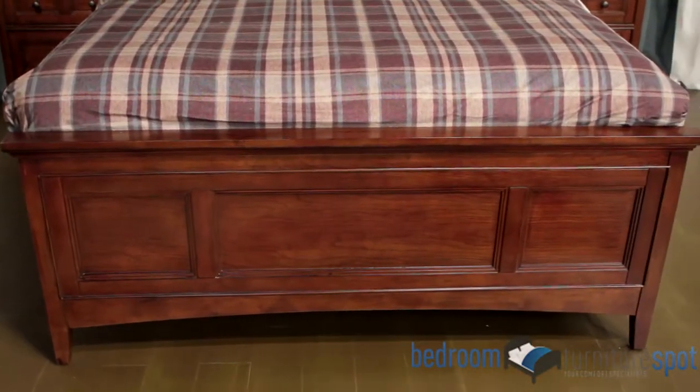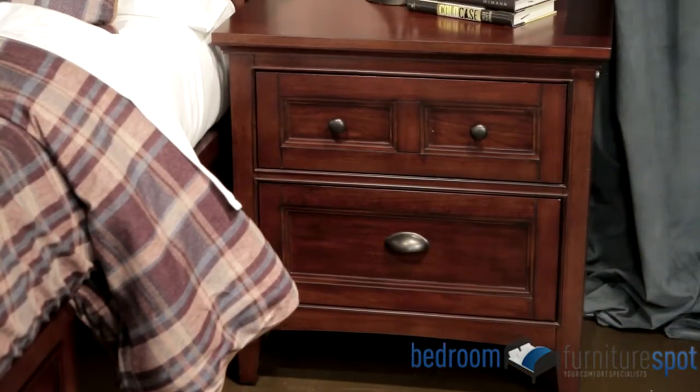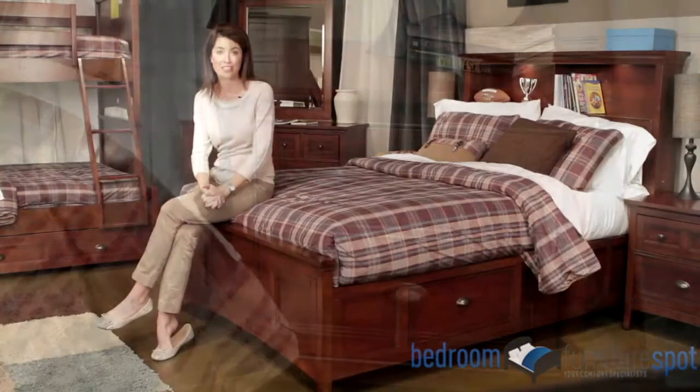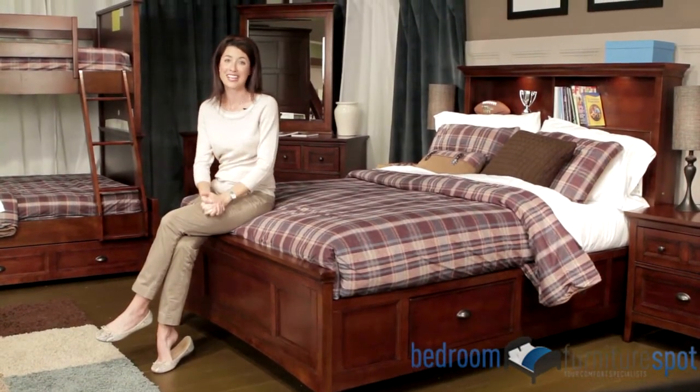Tall case goods also have anti-tipping features to protect your kids from harm. The nightstand features touch switch lighting and a charging station. The desk can be ordered with a large mirror or a hutch to help promote good study habits.